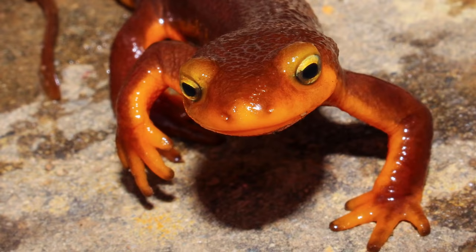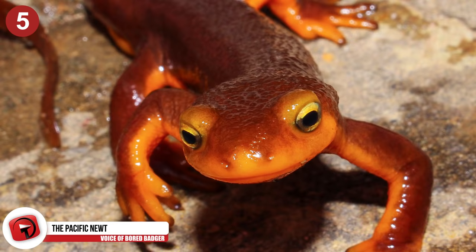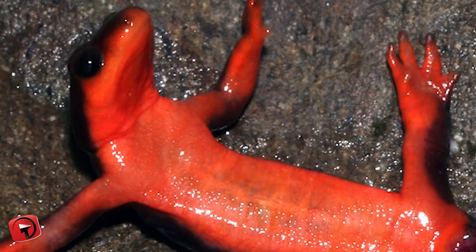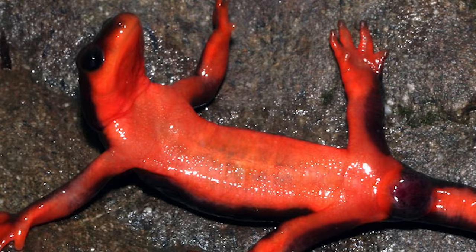Number 5 – The Pacific Newt. The Pacific Newt, also referred to as the Western Newt, gets its name from being found mostly on the North American Pacific coastline. Typically colored black or brown, when they feel threatened they lie down on their backs to show off their bright underbellies — a warning that lets predators know they're dangerous.